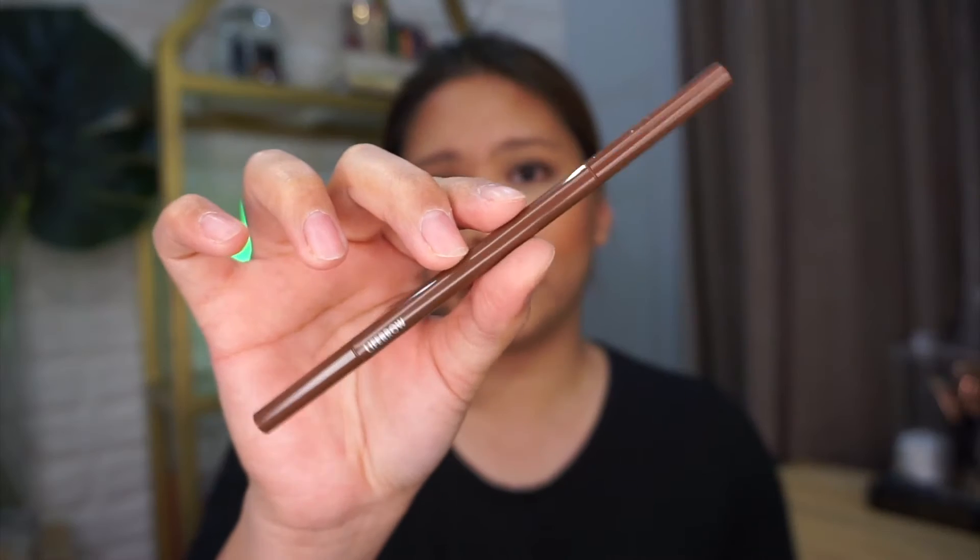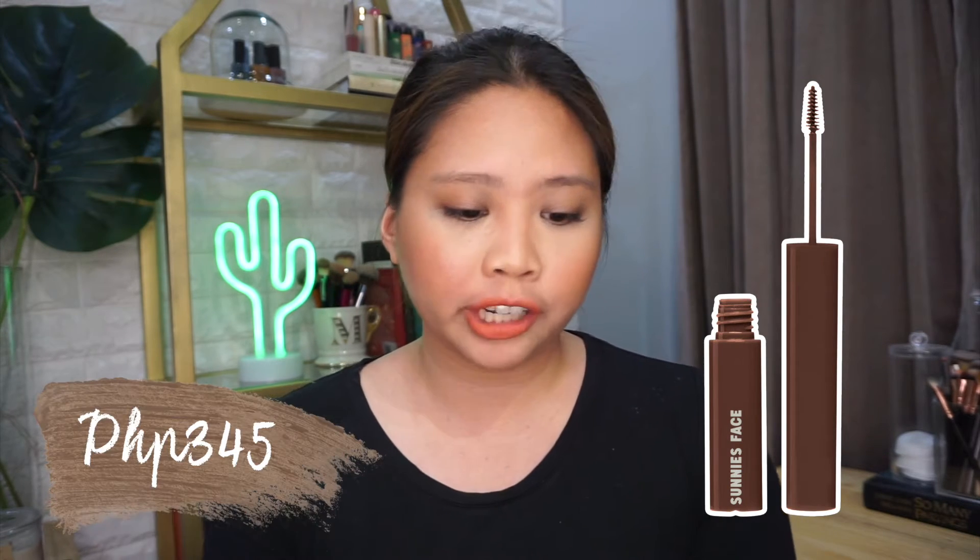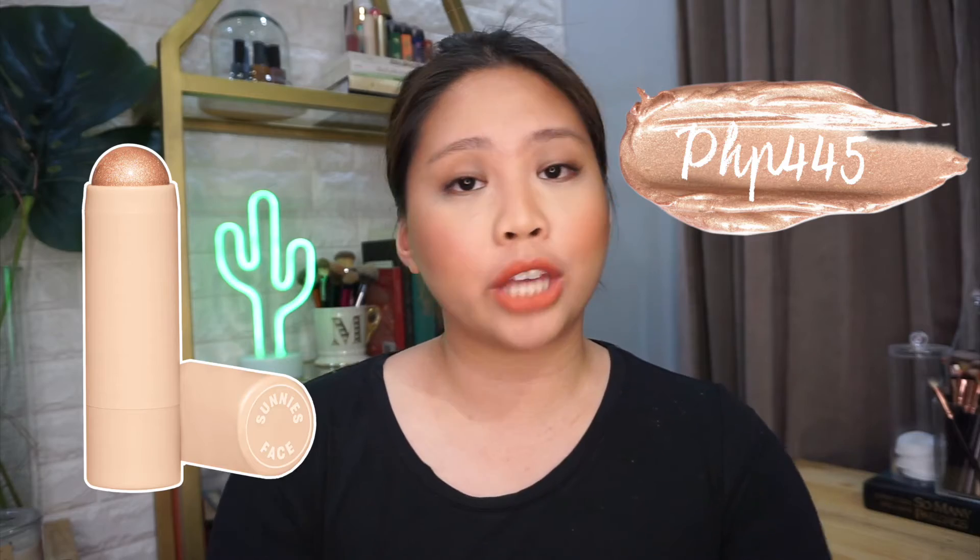And I'm so excited to try their eyebrow products because, you know, kilay is light. So I'm first going in with the Life Brow Brow Defining Skinny Pencil. Dignan natin kung gano'n sya ka is skinny — pwede ba to sa mga chubby girls like me? It really is skinny. The Life Brow Brow Defining Skinny Pencil is P295. The Life Brow Stay All Day Grooming Gel is P345. And the Glow Boss Cream Highlighters are P445 each.